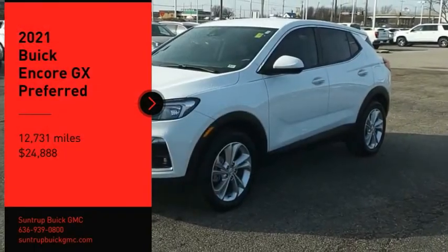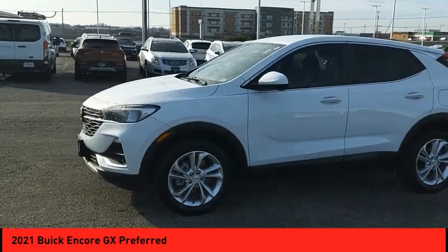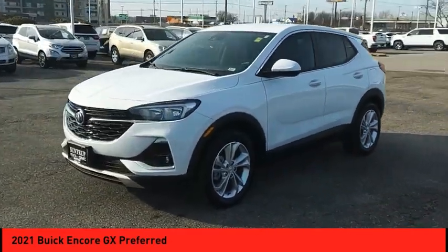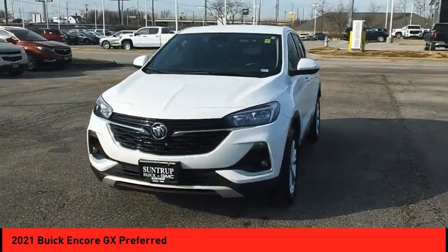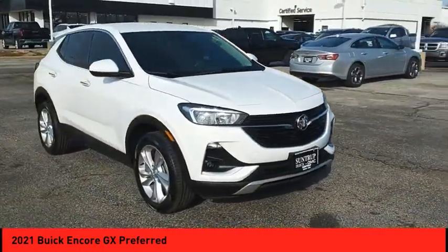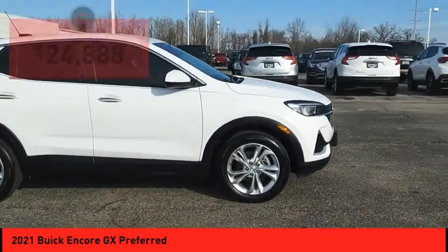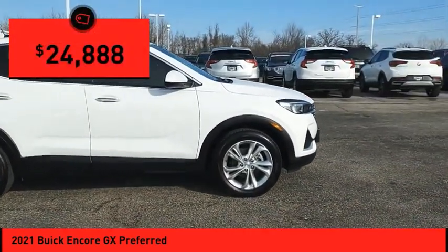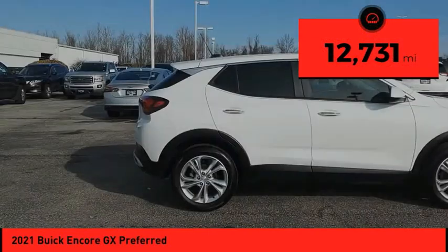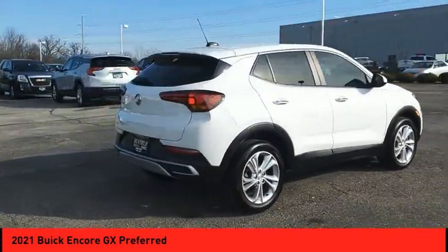Come test drive the 2021 Encore GX. The Buick Encore GX provides plenty of space and functionality with its compact SUV body. The Encore GX also provides plenty of safety features and a wide variety of options that you can upgrade to, and is priced below $25,000. This vehicle has less than 15,000 miles. Your new ride is just a phone call away.